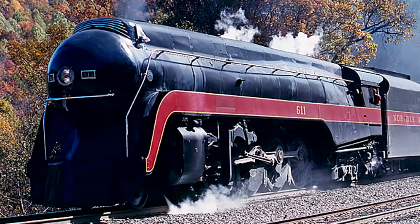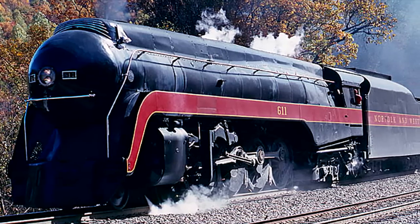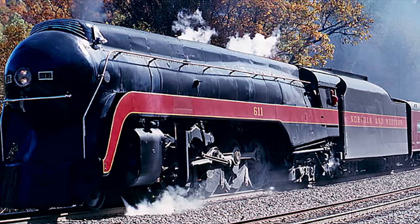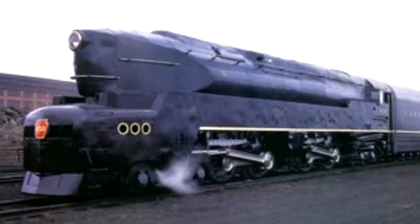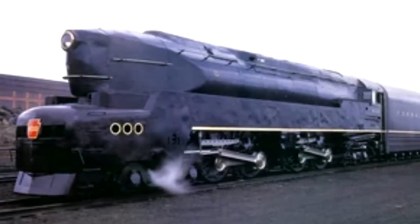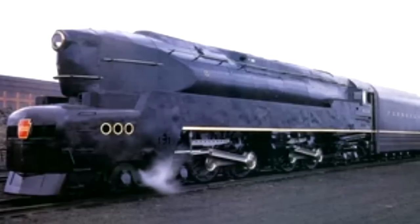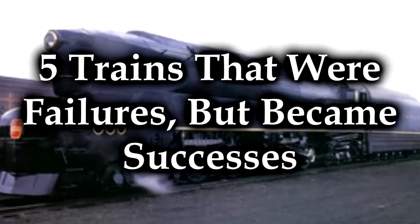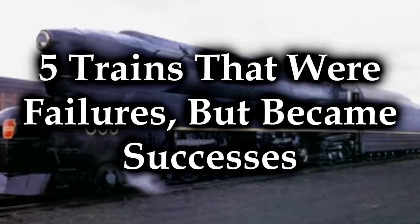And today we are going to discuss several locomotives that had a really bad start. Just awful. Terrible. They could easily have appeared on my worst trains ever list. But they got better. Through a variety of changes and alterations, and even some rebuilds, they actually turned out to be exceptional locomotives because they were given a second chance. These are five trains that were failures, but later became successes.